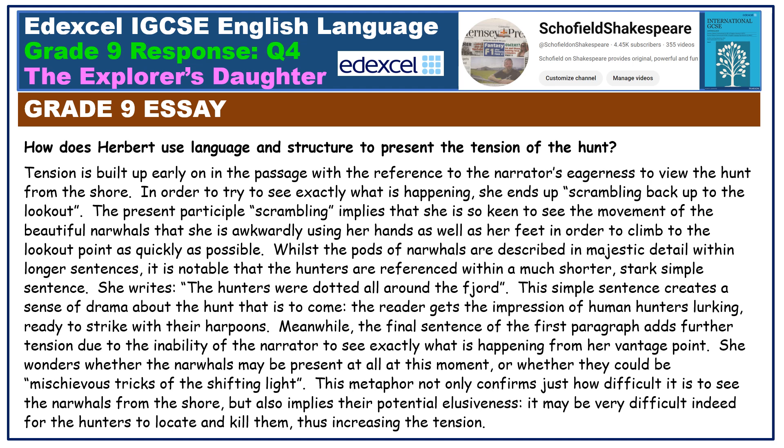Meanwhile, the final sentence of the first paragraph adds further tension due to the inability of the narrator to see exactly what is happening from her vantage point. She wonders whether the narwhals may be present at all, or whether they could be 'mischievous tricks of the shifting light.' This metaphor not only confirms just how difficult it is to see the narwhals from the shore, but also implies their potential elusiveness — it may be very difficult for the hunters to locate and kill them, thus increasing the tension.